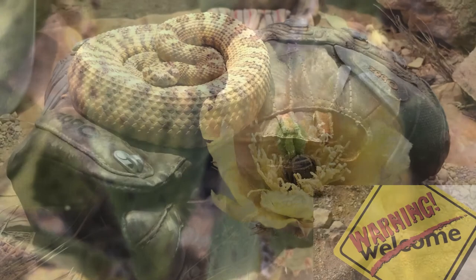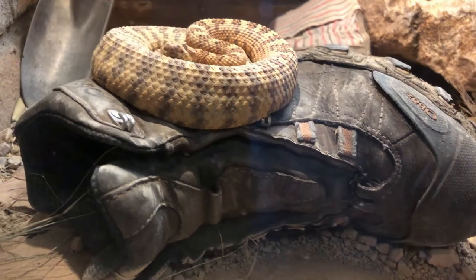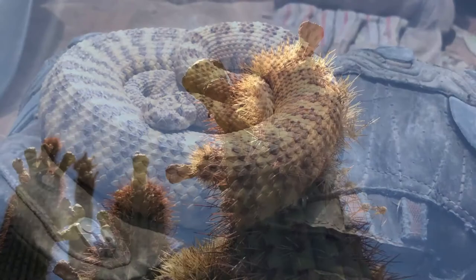Don't worry, that's not my boot — that was in the museum, thankfully, and we didn't see any. But I want to show you the really cool adaptations that animals, plants, and everything has to make to survive in the desert.